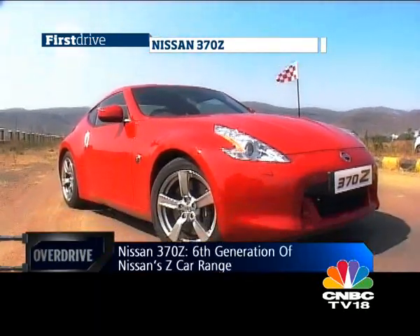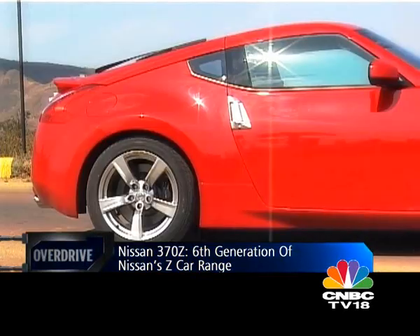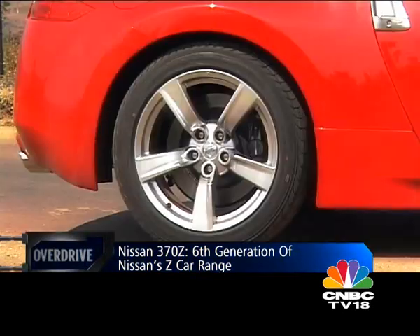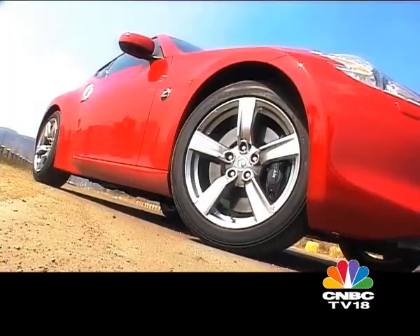The 370Z is the 6th generation car in a long line of Z cars to come from Nissan. It succeeds the cult 350Z — incidentally, a car that was designed by Ajay Panchal, an automotive designer of Indian origin.